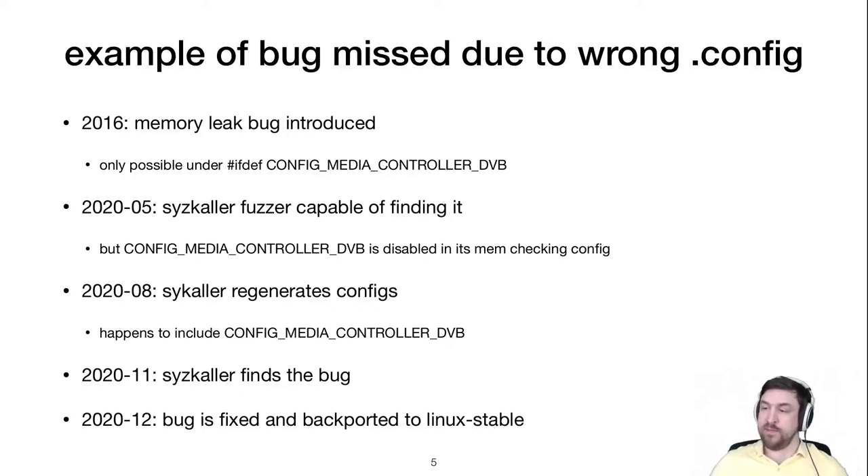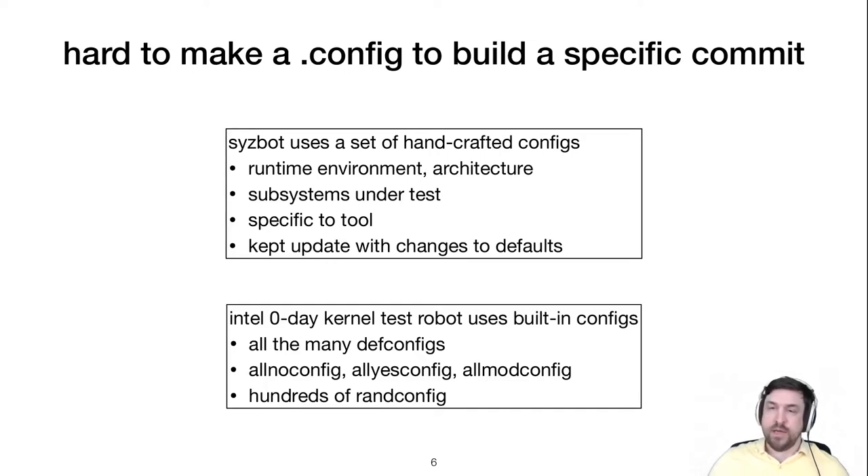This tells us that if we want to test changes to the kernel, we need the right config file that will actually include the code modified by the commit. But in general, it's hard to find the right config file for a specific commit, even by hand, due to the large, complicated build system and all the indirect dependencies between configuration options. A patch may only have a few dozen lines, yet these may be controlled by many different combinations of config options.